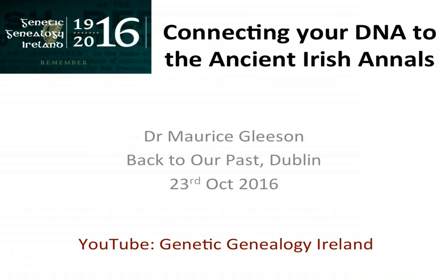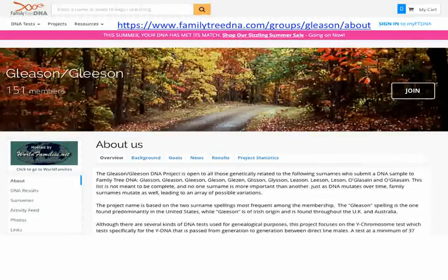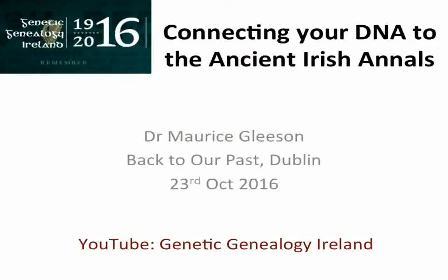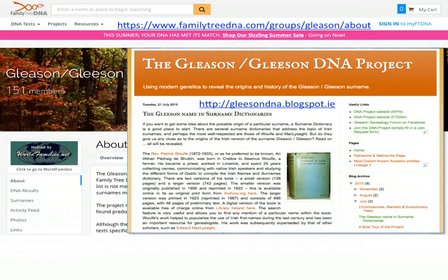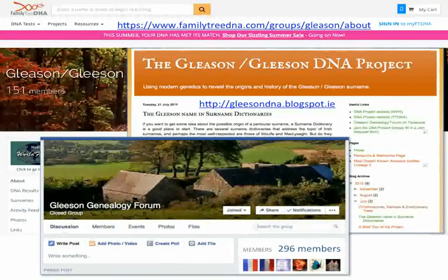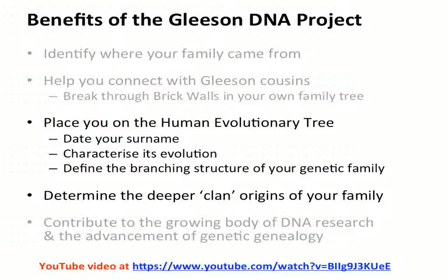My talk is going to be available on YouTube, as indeed most of these talks will be. I'm going to cover a variety of different topics related to the Gleason DNA project, which was started by Judith Klassen about eight years ago. We have a webpage, a blog, and a Facebook group where we exchange genealogical information. Today I'm just focusing on how the surname project can place you on the human evolutionary tree and also help determine your deeper clan origins.